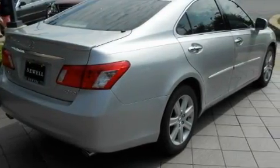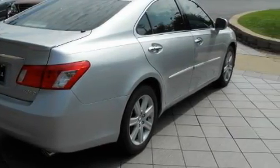A premium audio system, satellite radio, a low tire pressure indicator, rear impact crumple zones, and this vehicle has fewer than 30,000 miles on the odometer.